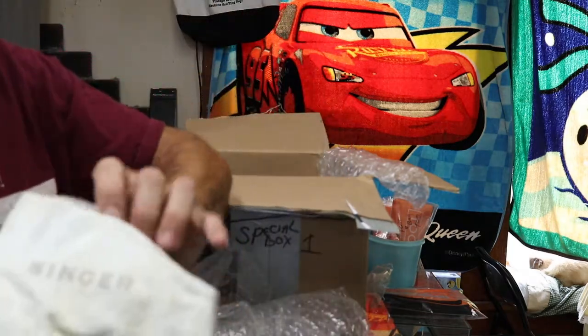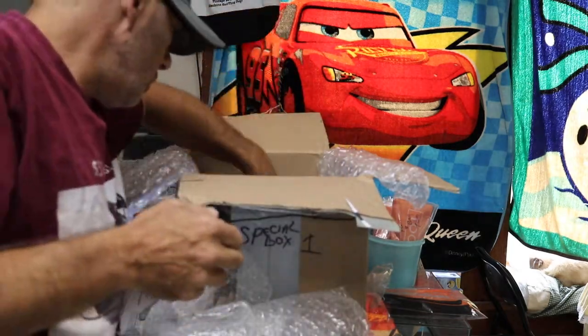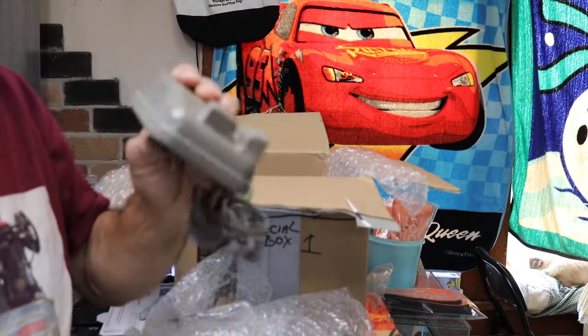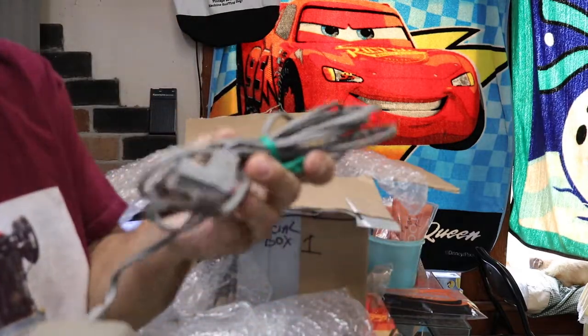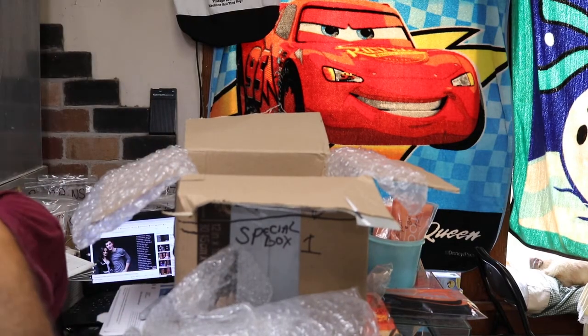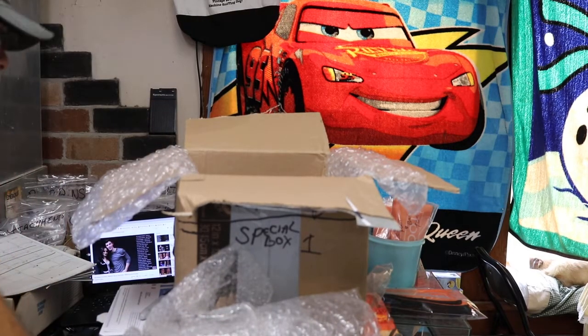Singer bags — two Singer bags. I guess that's what they were for, to hold the foot pedal. Here's another one of these.